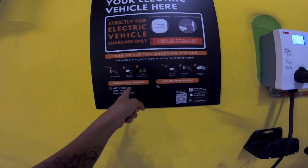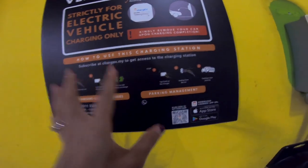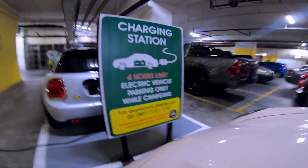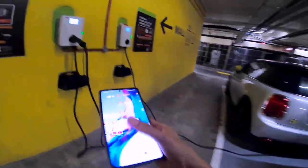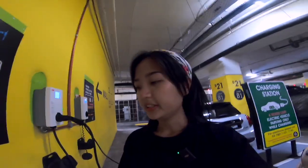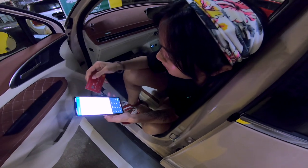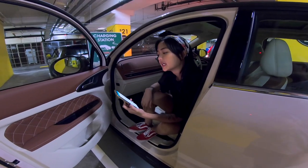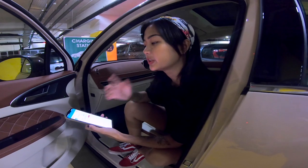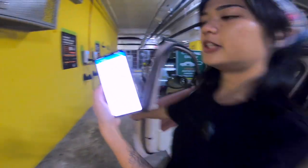It says here: charge your electric vehicle, plug cable, tap card on charge. So I need to scan this and go through all this first. Also, I have a limit of 4 hours. Let's do this. There are really quite a few apps to download — I don't really like having to download so many apps. Adding my card number. Going around in an EV car, I now have 2 EV apps on my phone just like that. Yay. Start charging — initiating charging — plug-in charging cable. Let's go.